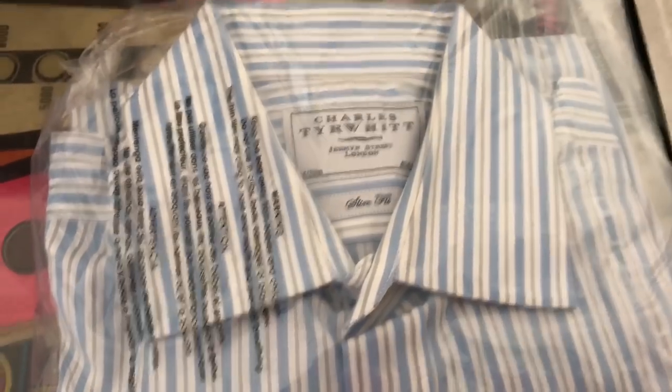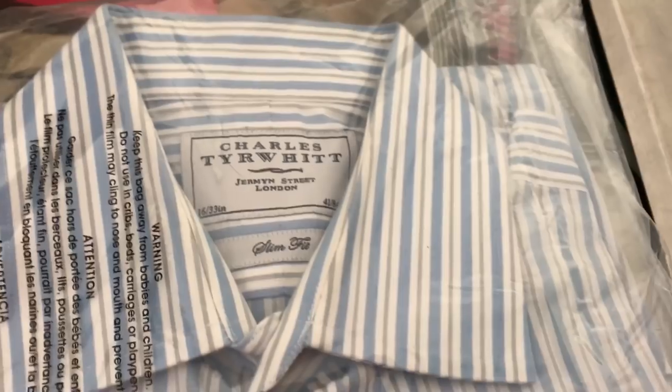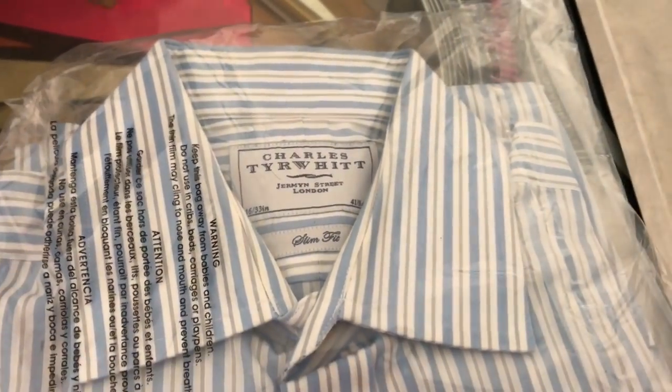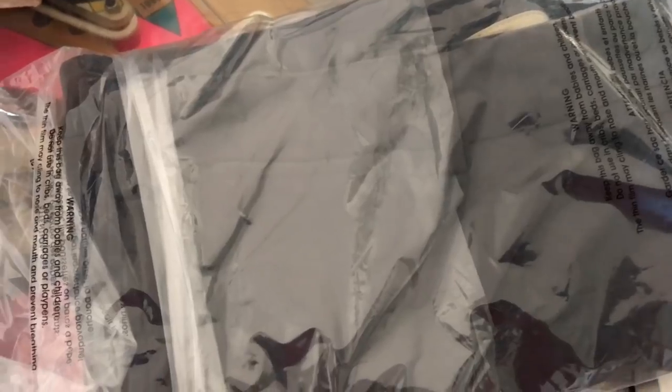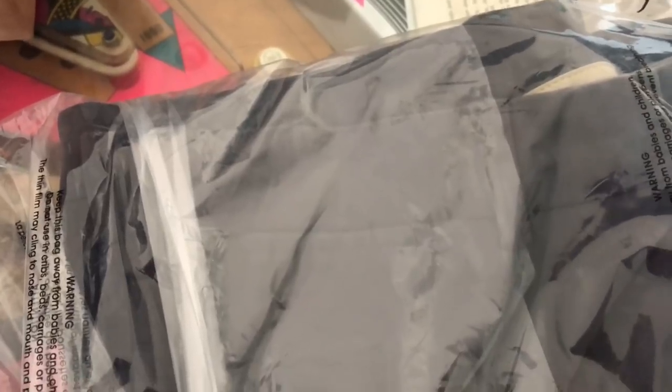The Charles Tyrwhitt slim fit men's dress shirt, blue striped French cuff, 16 by 33, sold for $12.03 shipped. Paid $2 for these Faconnable men's dress pants at the thrift shop — size 36, MSRP on these was $165 — but it took about 38 days to sell.